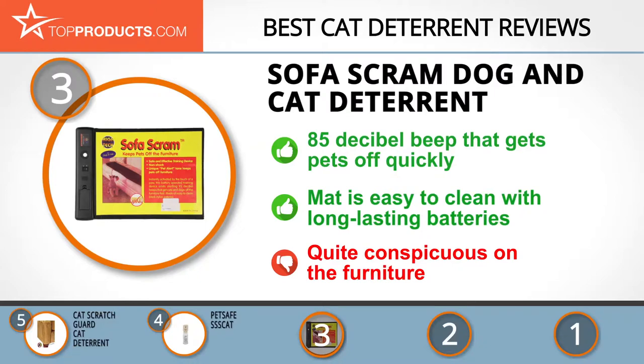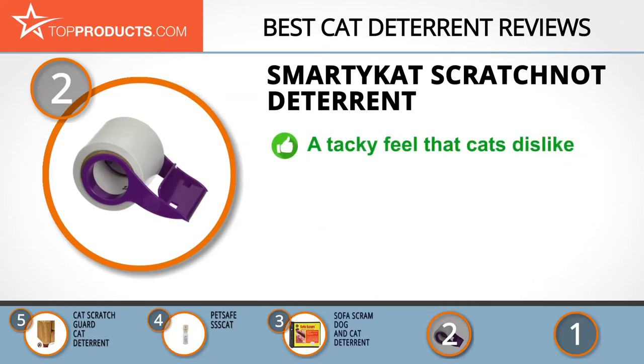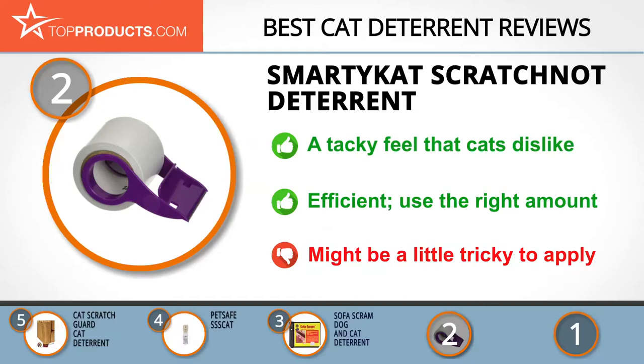When choosing the right cat deterrent, TopProducts knows that budget can be an important consideration, and our number two pick, the Smarty Cat Scratch Not deterrent, takes the spot for best value. Merging environmental sustainability with trendy style, it consistently delivers smart solutions for your pet needs. The Smarty Cat Scratch Not deterrent comes with a tacky feel that cats absolutely cannot stand, redirecting their scratching tendencies. This tape is as effective as it is efficient — you can take just the right amount per time and save the rest. It's also made from recycled materials, so no harm to the environment. However, because it comes as a tape, application might be tricky.